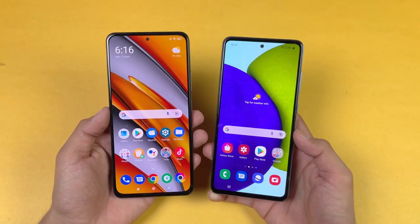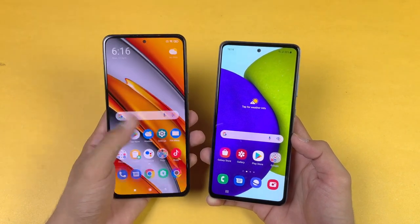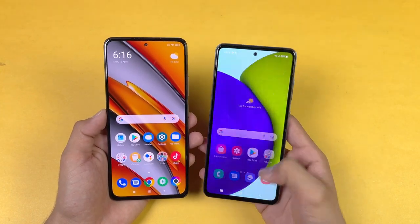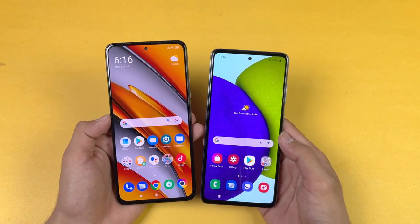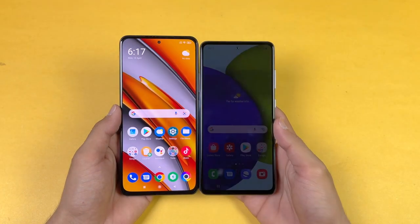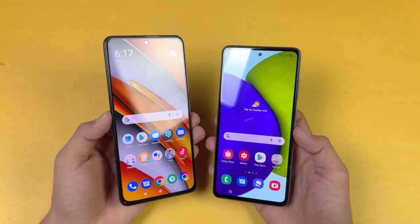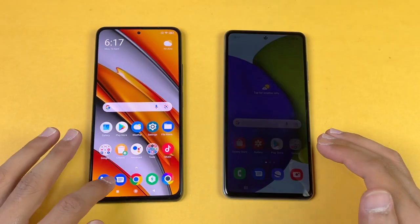Both phones have a beautiful display. The POCO F3 has a full HD AMOLED display with a 120Hz refresh rate, and both phones also have a punch hole camera that is very small — even smaller on the POCO F3 than on the Samsung Galaxy A52. The bottom chin is also smaller on the POCO F3. It is, however, a little bit more expensive than the Samsung Galaxy A52.